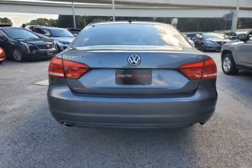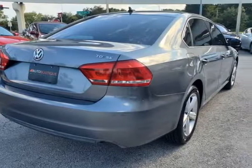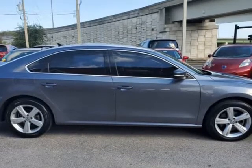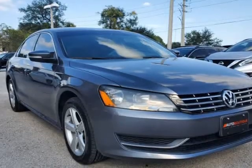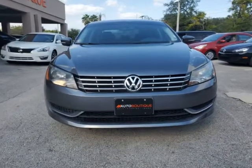Buying a car from us is easy. You can purchase the vehicle by paying cash, or you can finance through one of our partnered lenders. Our partnered lenders include Capital One, Wells Fargo, Allied Financial, Community First FCU, USFFCU, USAA, and more.